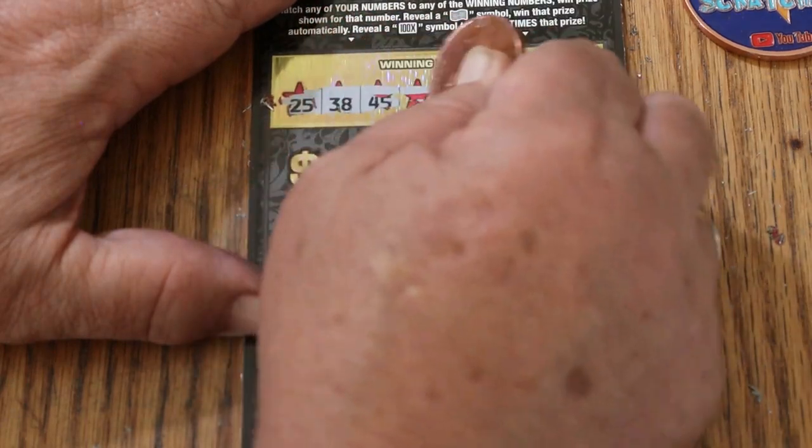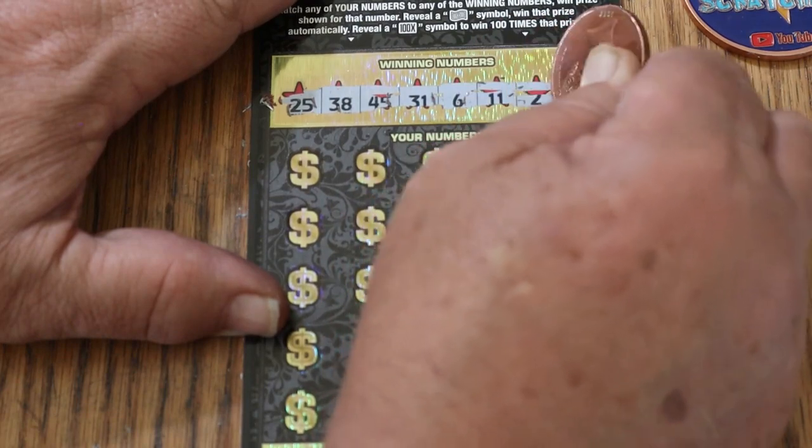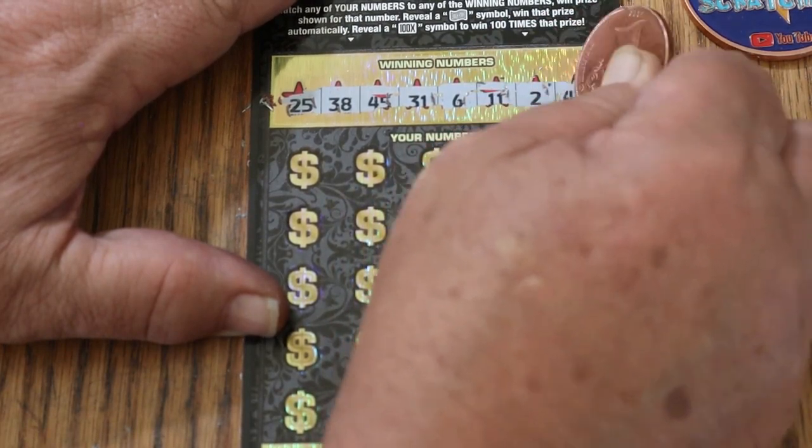$25, $38, $45, $31, $6, $11, $2, and $49.